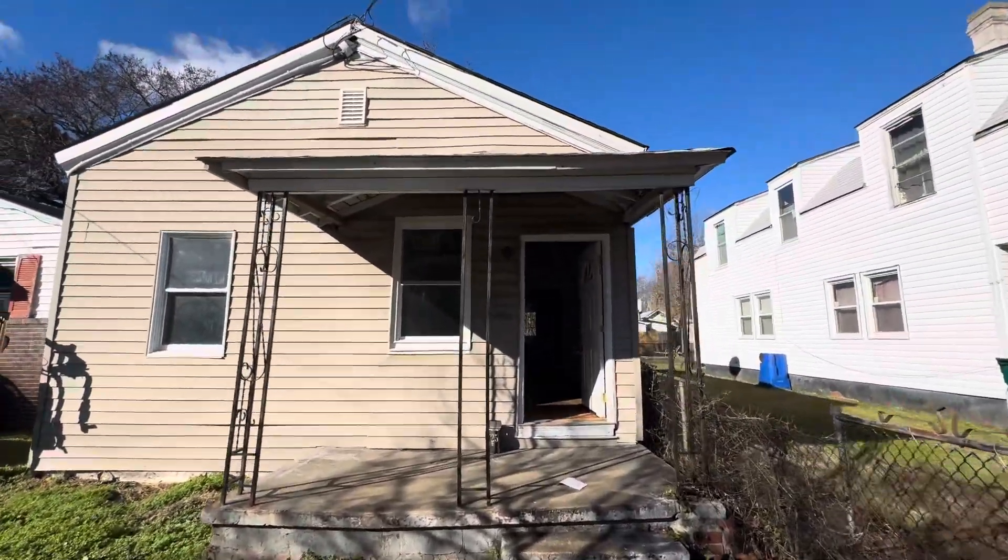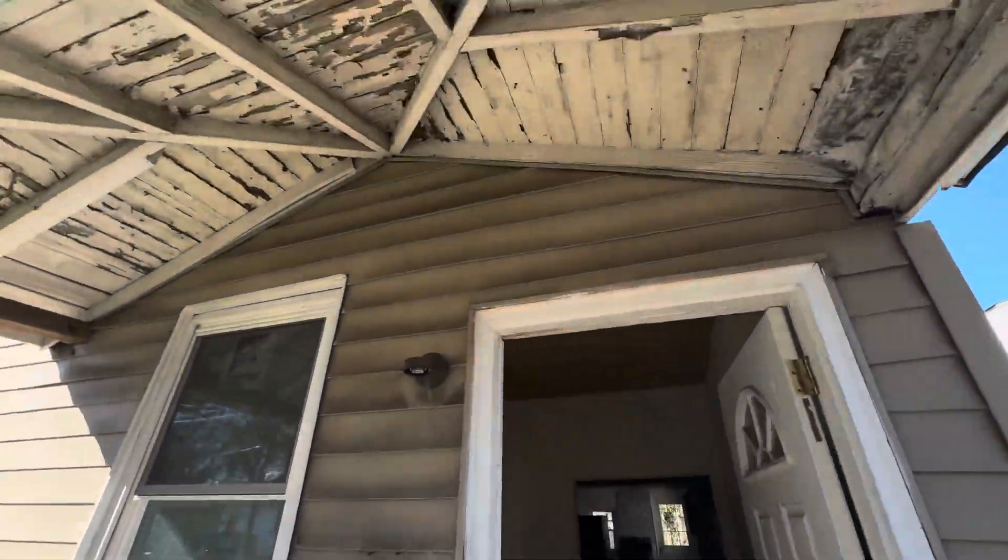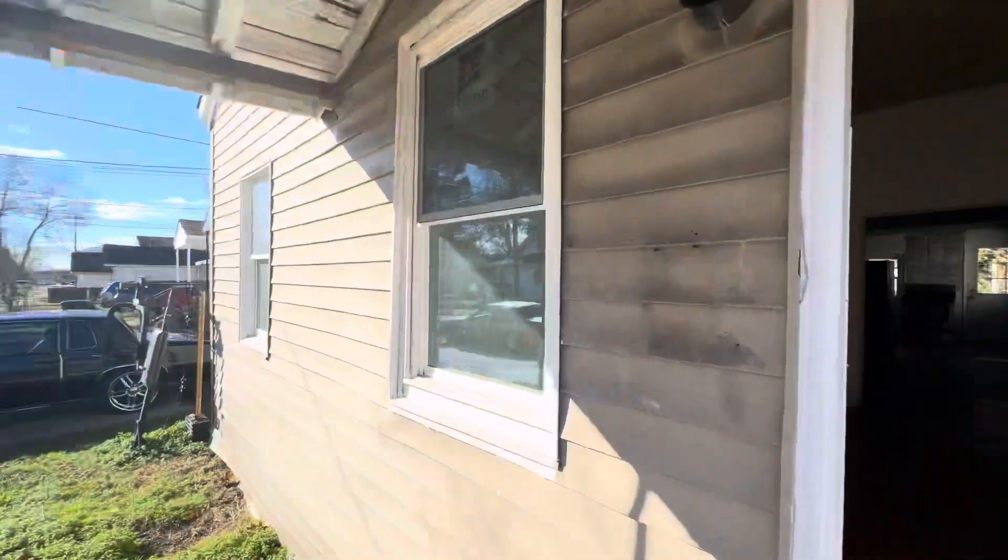So once again, it's 725 32nd — two beds, one bath. If you have not already, make sure to click that subscribe button right now. This house is not going to last long. Let's go inside and take a quick peek.